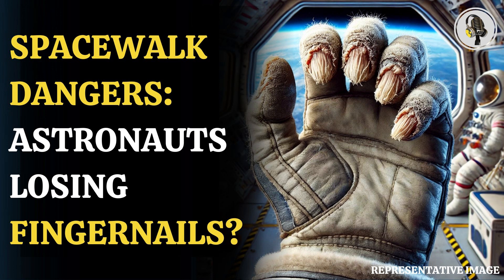Studies reveal that hand injuries, including onycolysis, persistently occur during EVAs, despite advancements in spacesuit design. Regardless of glove models or mission specifics, astronauts frequently encounter hand-related issues during their extravehicular activities.